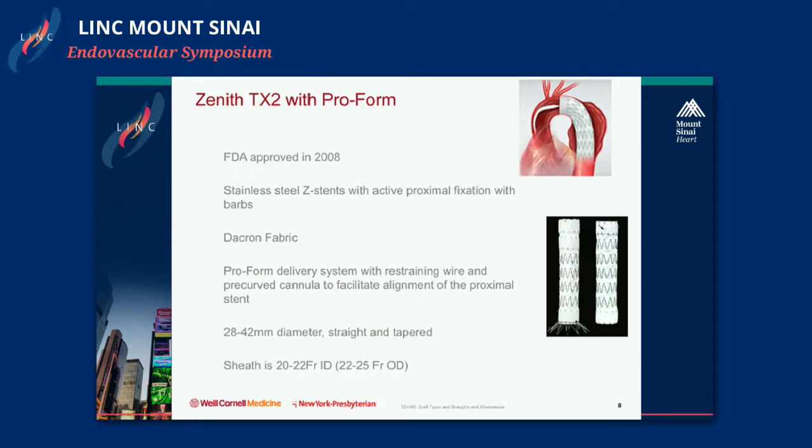The TX2 is a Cook Zenith device — the ProForm is a second-generation iteration. The original device was deployed with a simple pin-and-pull mechanism. Approved in 2008, it is composed of stainless steel nitinol Z-stents with active proximal fixation via barbs and a Dacron fabric. The ProForm modification introduces a curved cannula to tolerate arch bending and a restraining wire that constrains the proximal stent to facilitate alignment — retract the sheath, then release the constraining wire at the end. It comes in up to 42 millimeters, in both straight and tapered configurations, with a sheath ID of 22 French and OD of approximately 25 French.